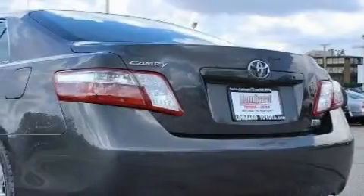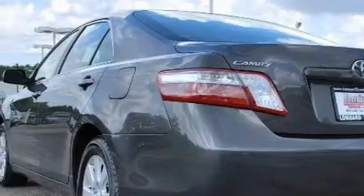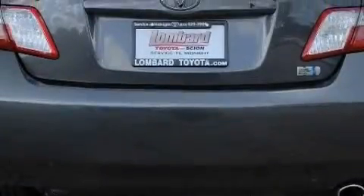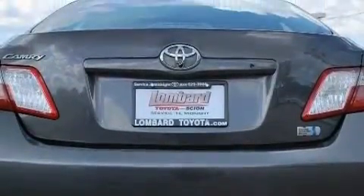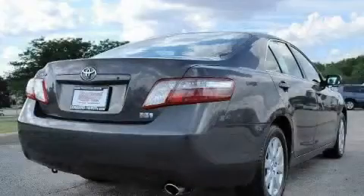Its top features include a power sunroof, heated front seats, a leather interior, a navigation system, cruise control, an eight-speaker audio system, a CD player, a low-tire pressure indicator, and a traction control system.